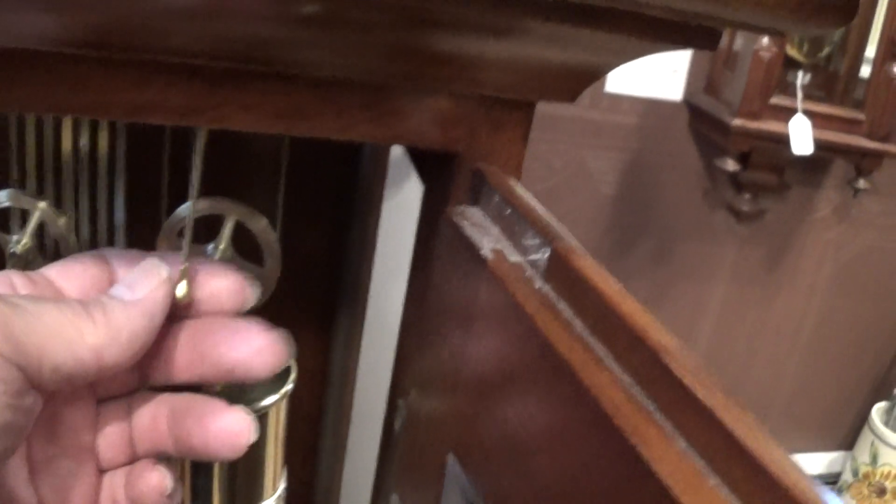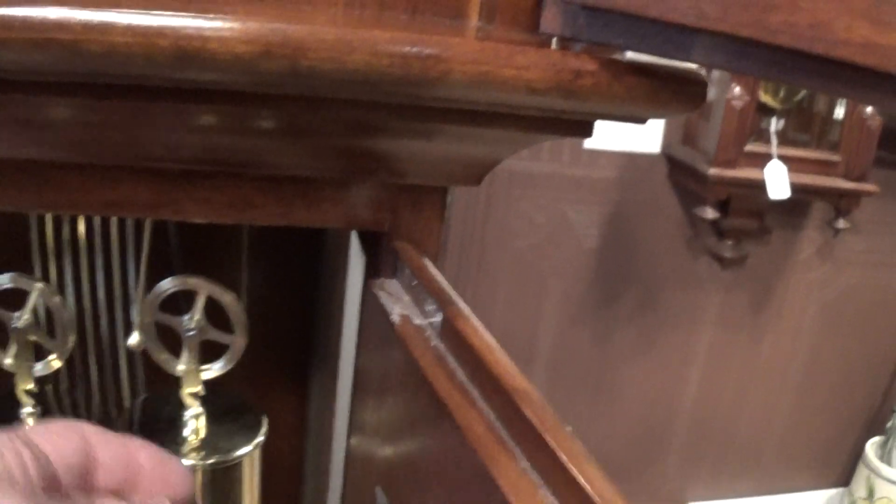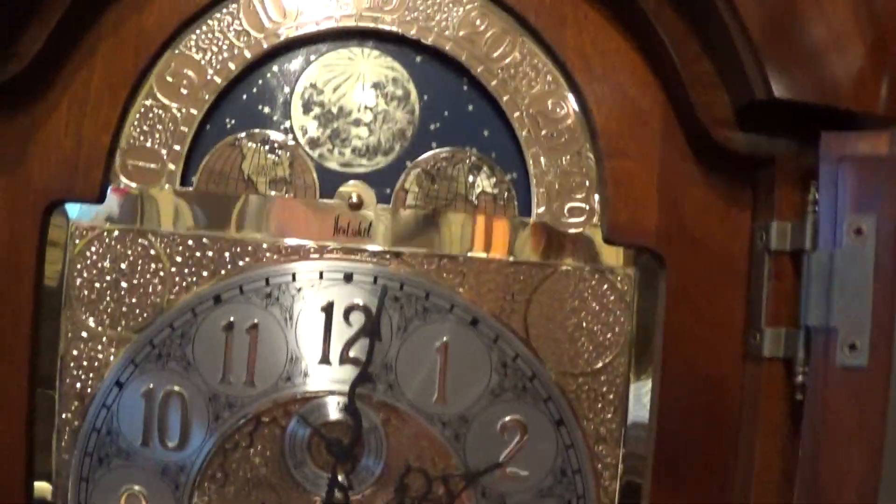Nice detail on the bottom of the case. Overall, very nice clock. This clock also has an automatic night shutoff, right here — that's where Hermle did it. This clock is probably out of the early 2000s, somewhere in there. Very nice clock.